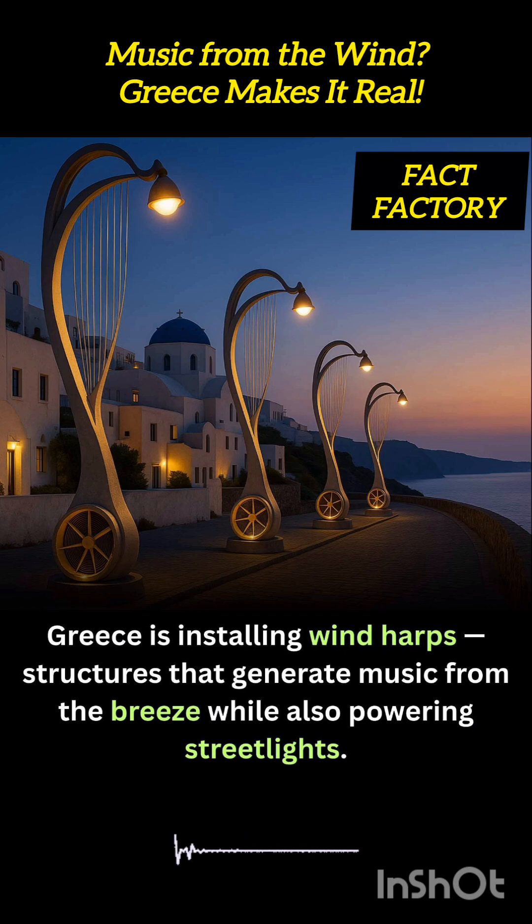The wind harps are part of Greece's broader efforts to blend renewable energy with public art. They symbolize harmony between nature, culture, and innovation, inviting people not only to hear the wind, but to see how it can brighten the night.